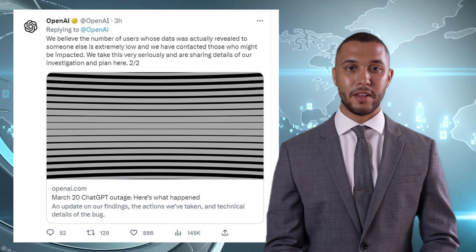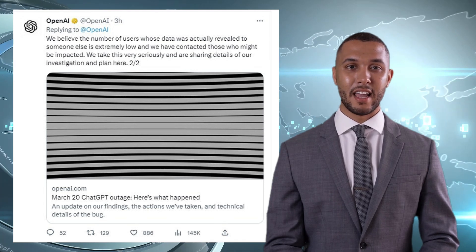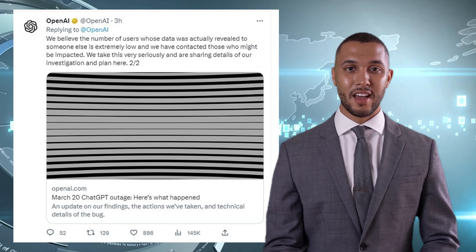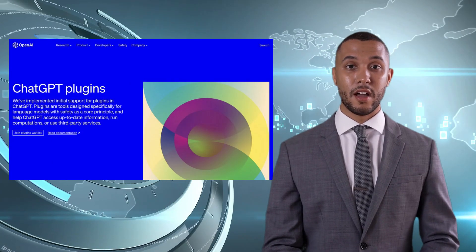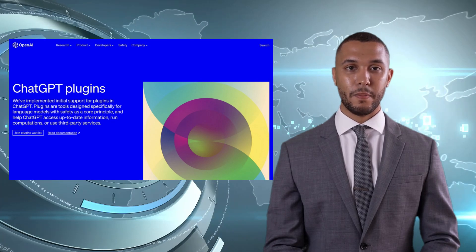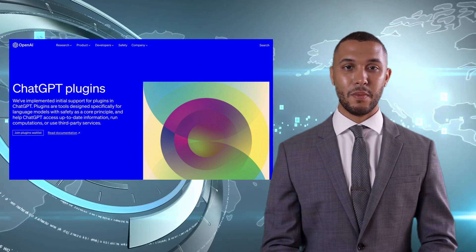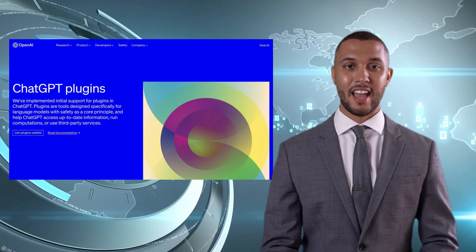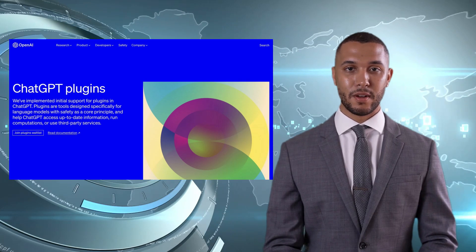The news comes alongside a major upgrade to ChatGPT, which now allows it to access the internet and provide users with real-time data. The company introduced plugins created by companies like Expedia, FiscalNote, Instacart, Kayak, Klarna, Milo, OpenTable, Shopify, Slack, Speak, Wolfram, and Zapier, enabling the chatbot to interact with third-party websites and deliver information.